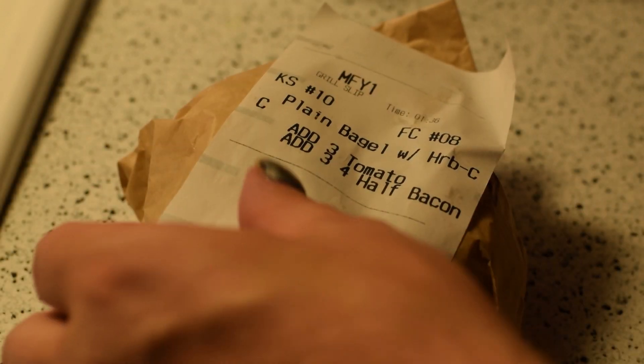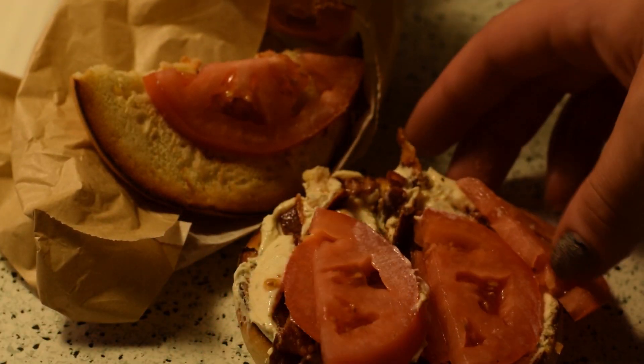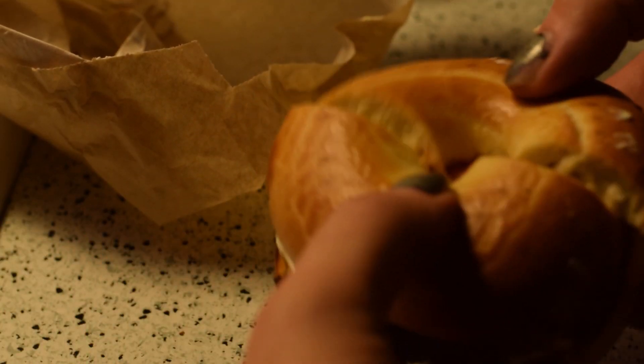All right, let's open this up. This one isn't as good as the other ones because they cut it in half. That's not fair. How dare they. No, they cut it in half.